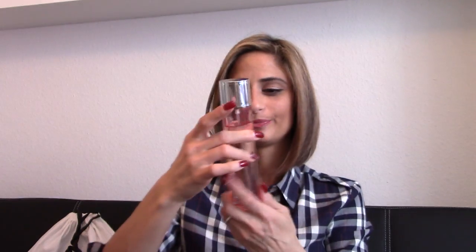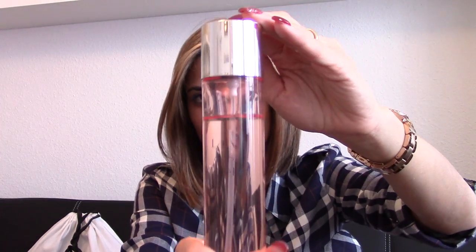My next item is the La Vie est Belle illuminating fragrance oil by Lancôme. I bought the perfume first and then also got the oil, which you can use as a body oil or even on your hair to make it shiny. It has the same scent as the perfume. I don't spray it all over — just a little on my neck, wrist, or hair as a lighter body perfume. This is also in my top items of 2014.